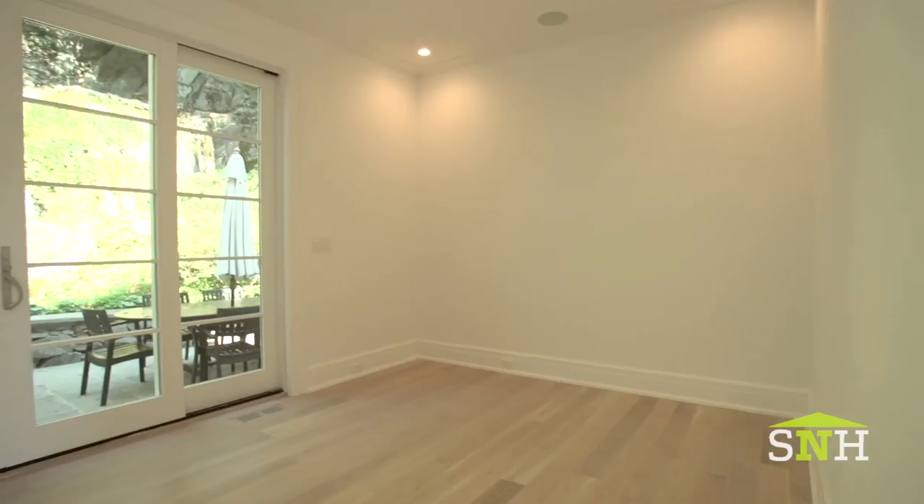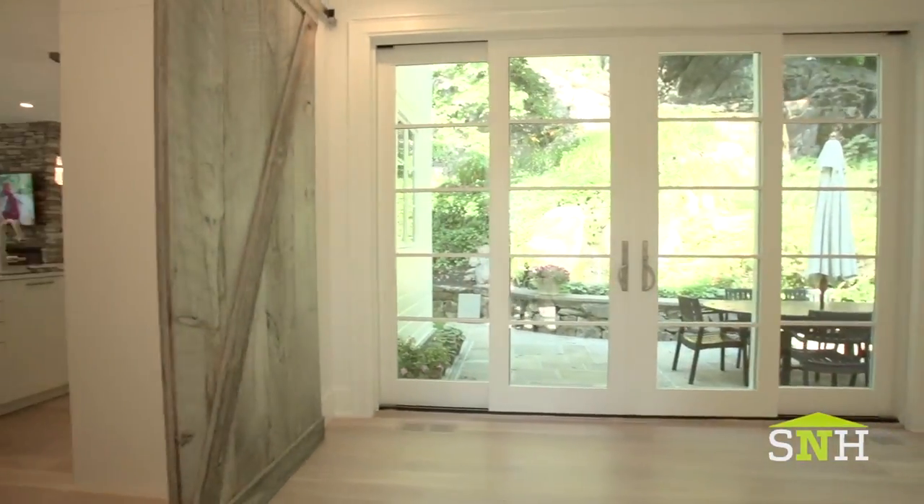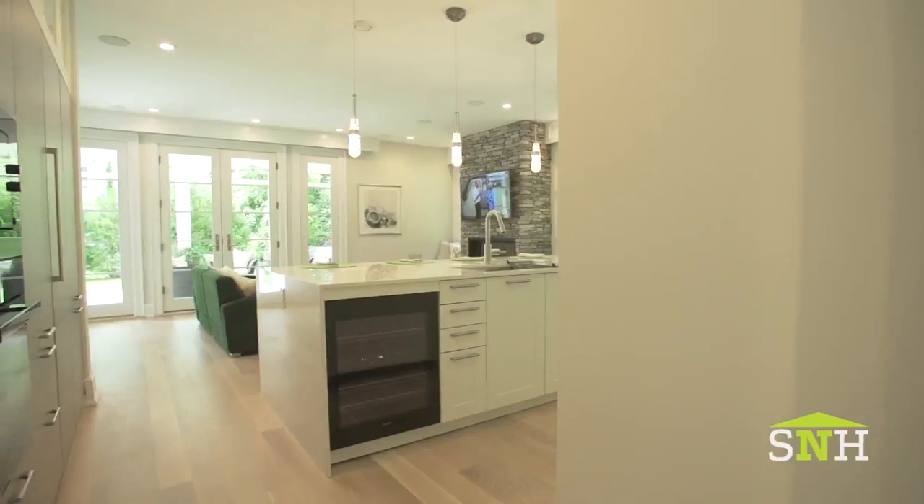Above it is just simple glass windows. And to give this foyer the kiss is this gorgeous Hubbard and Forge made chandelier. Over here in the dining room it was very important to make this a very open space.